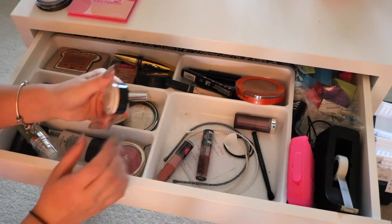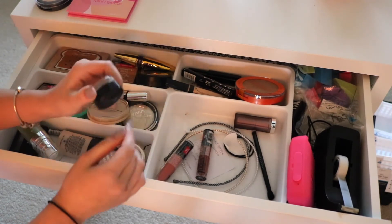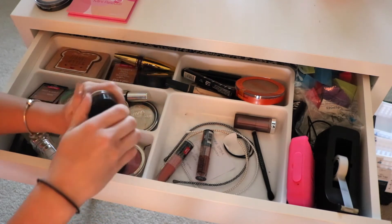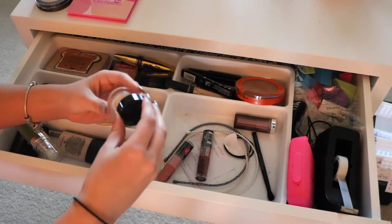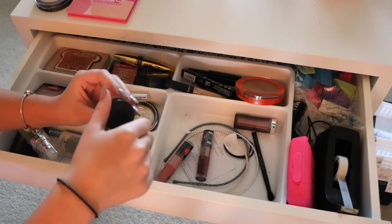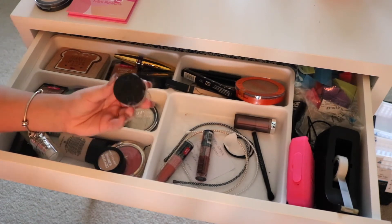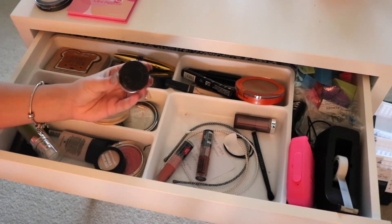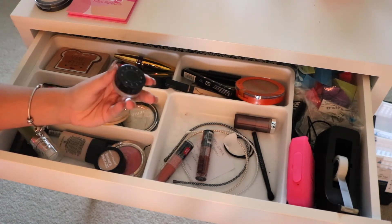Next I have the Becca Ultimate Coverage Concealer in the shade Banana. I'm not a huge fan of pot concealers but I wanted to give this one some more love because the coverage is insane. It definitely needs to be set very fast and blended out with a sponge, but it's very thick and tacky, so I'm just trying to get more use out of it and figure out if I love it, like it, or hate it.